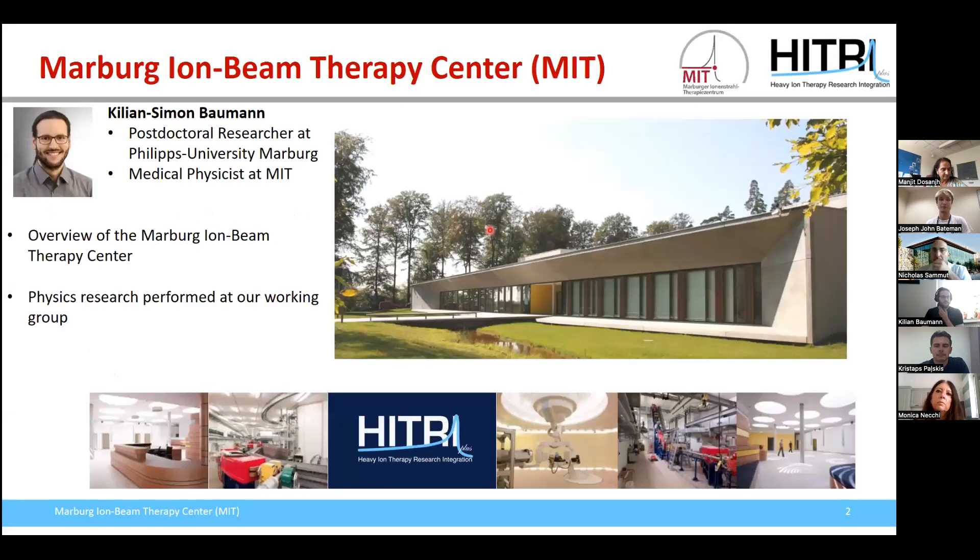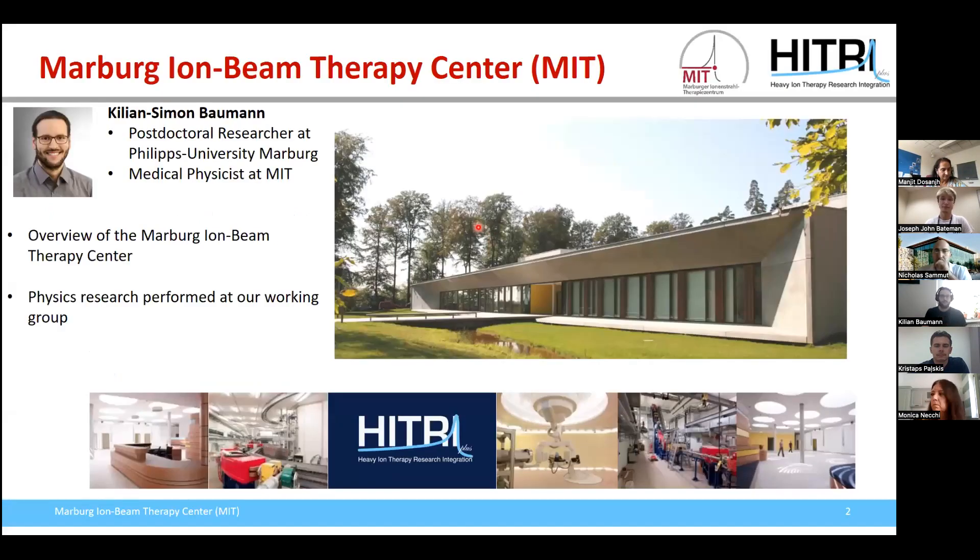My name is Kilian Baumann. I'm a postdoctoral researcher at the Phillips University of Marburg and a medical physicist at the Marburg Ion Beam Therapy Center. I will give you a brief overview of the Marburg Ion Beam Therapy Center and the physics research that we are performing at our working group.